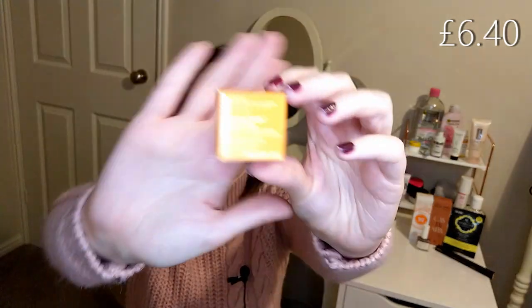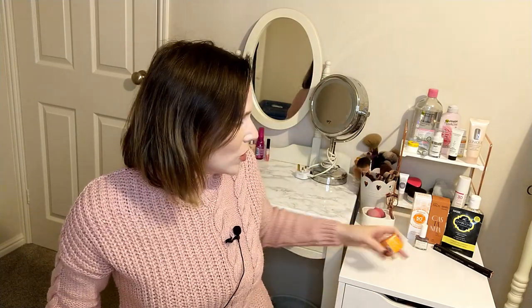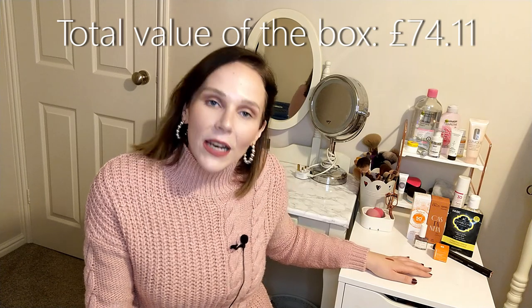The sixth and final product was what I was waiting for — the Ole Henriksen Banana Bright Eye Cream. This is why I waited until the 14th to pick. It's just a little 3ml, so definitely not full size, but it's an expensive brand I've heard many people rave about and I didn't want to miss the opportunity to try it. Latest in Beauty usually makes big, quality brands available to choose from, which is what makes this subscription so good.